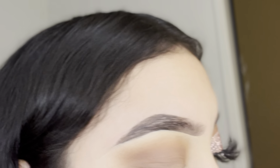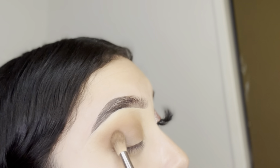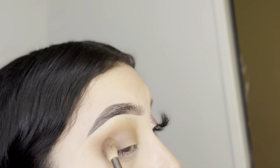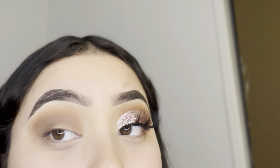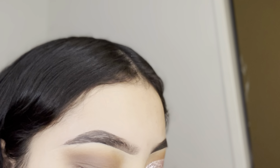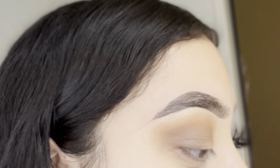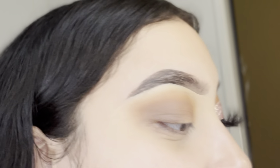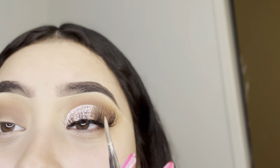Then I use a dark dark brown and put it just right here at the end and blend it up. I used the e.l.f. matte camo concealer in shade Light Peach. I take a flat brush — which is dirty, I know — but trust me, when you use a dirty brush it comes out crisp. Look how flat it is.